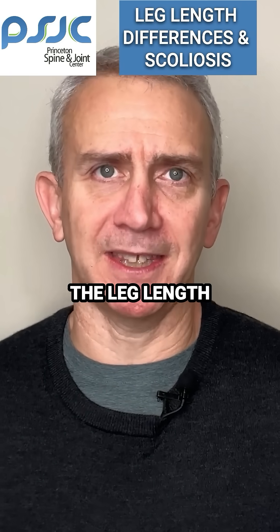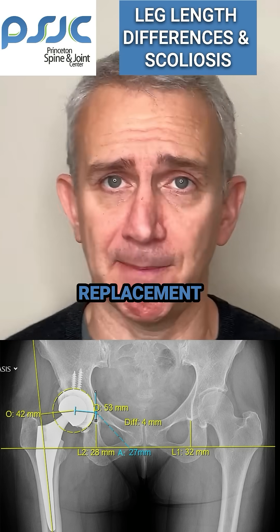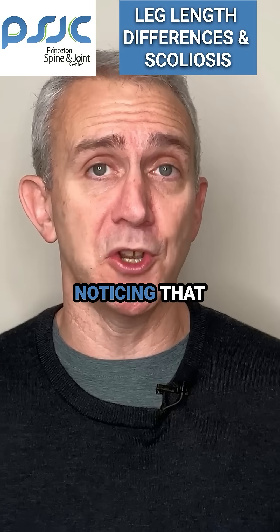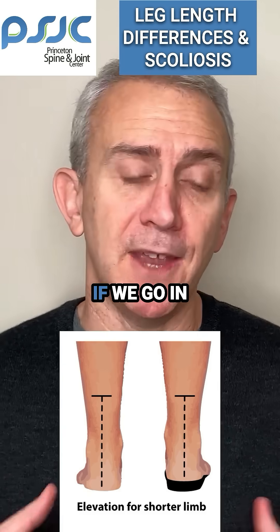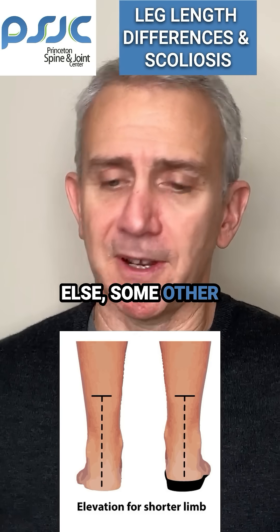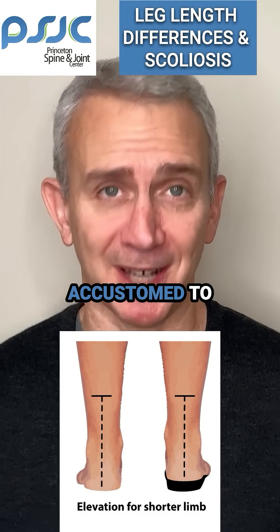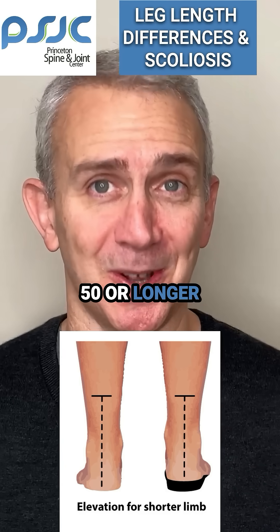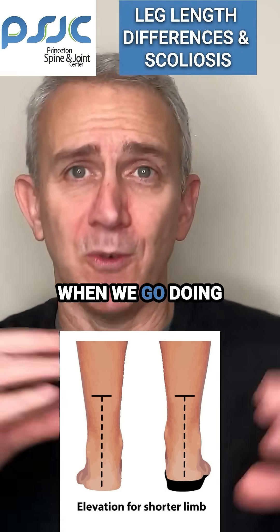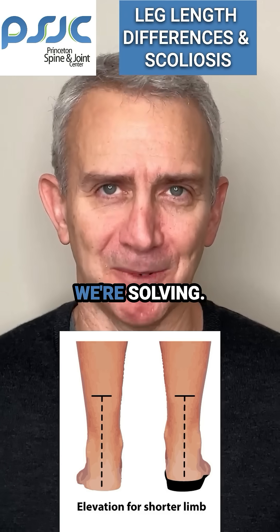As long as there's no reason to suspect that the leg length discrepancy is new — for example, in somebody who just had a hip replacement and now all of a sudden there's a leg length discrepancy, that's a different situation — if it's more of a chronic problem, and we're just noticing this discrepancy, and we go in and start addressing that too aggressively with a heel lift or some other kind of lift, we're taking a biomechanical situation that the person has become accustomed to over the course of 10, 20, 30, 40, 50 or more years, and now we're changing it. Adding that extra variable can create a lot more problems than we're solving.